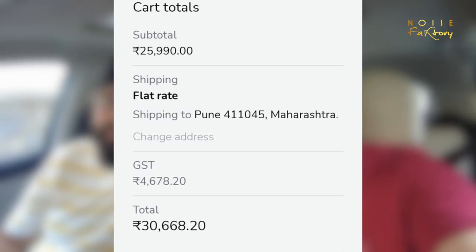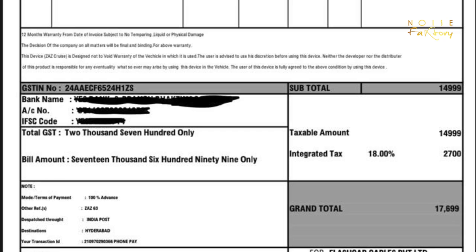Now coming to the main point — the price, which everyone wants to know. Next Cruise: we checked in Pune, and the price is about ₹30,000 including all taxes, shipping costs and everything. The Zazz Cruise Control is about ₹17,800 with taxes, and you can get shipping all over India. So that is the price comparison you wanted to know.